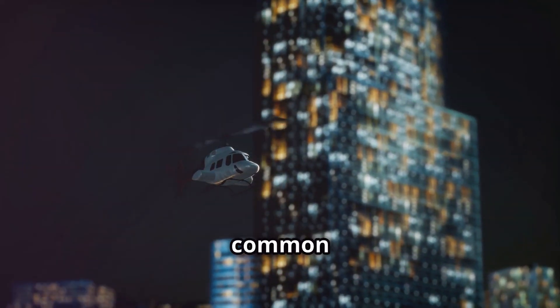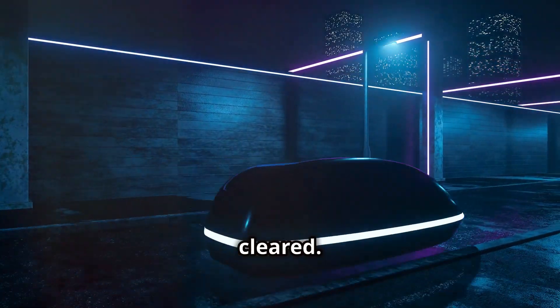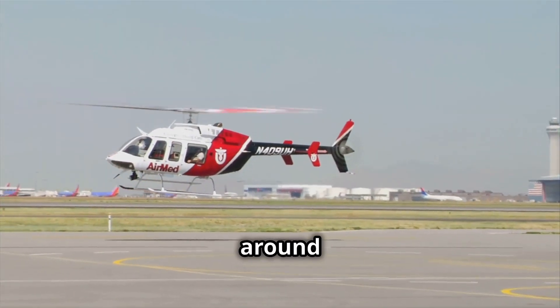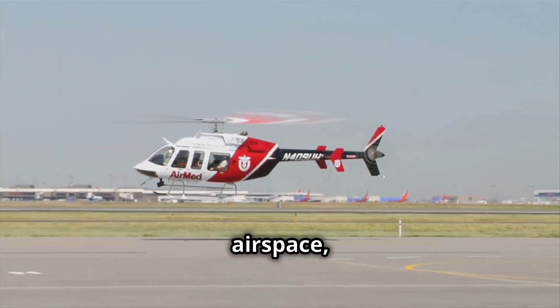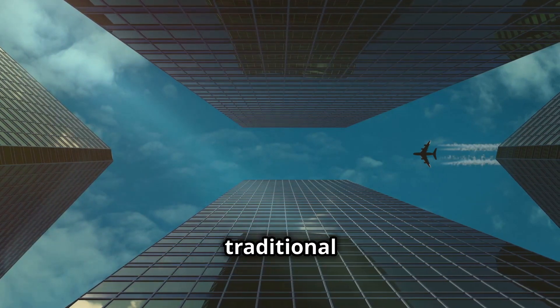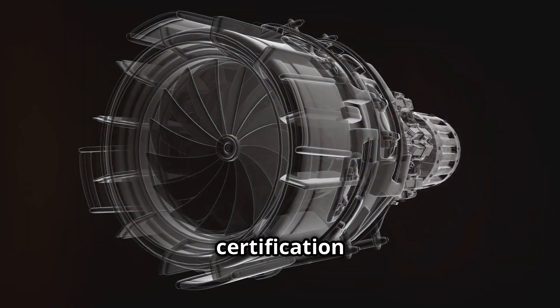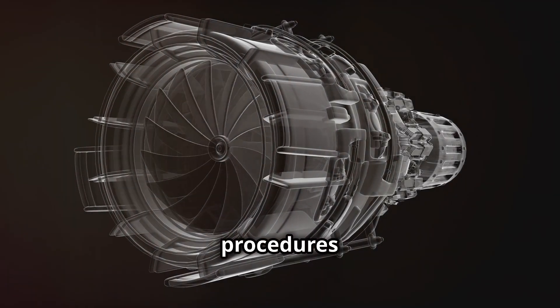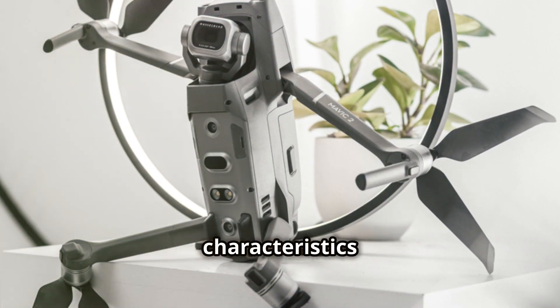Before EVTOLs can become a common sight in our skies, a number of regulatory hurdles need to be cleared. Aviation authorities around the world are grappling with how to integrate these new aircraft into existing airspace, ensuring their safe and efficient operation alongside traditional aircraft. The FAA, for example, is developing new certification standards and operational procedures specifically for EVTOLs, addressing their unique characteristics and capabilities.